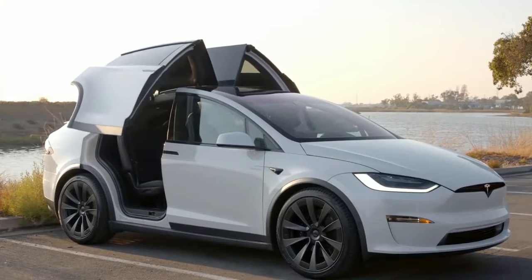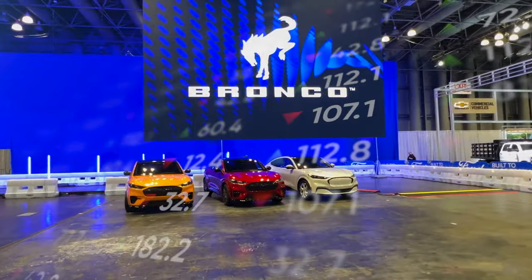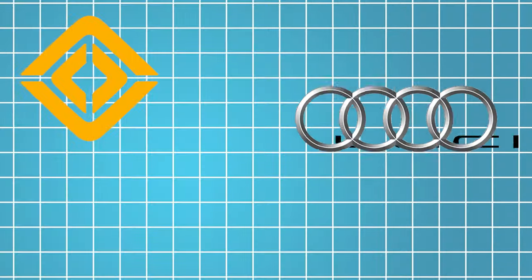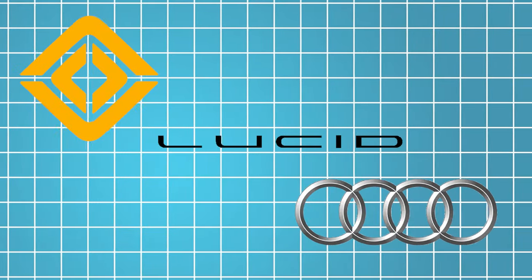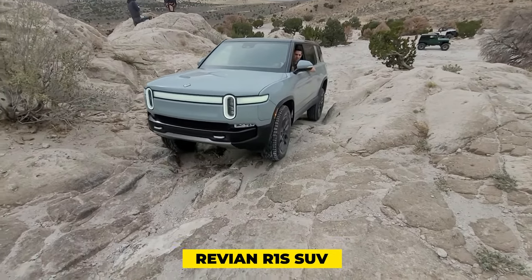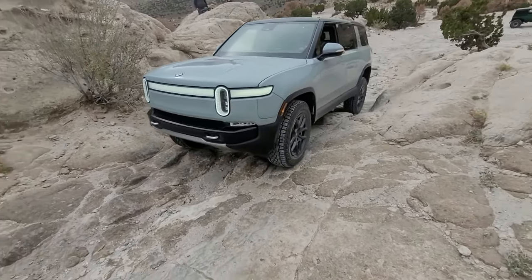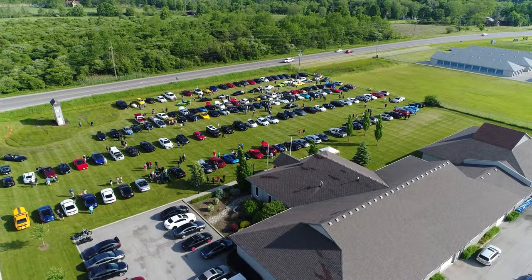While the 2025 Tesla Model X stands as a benchmark for electric luxury vehicles, it is not alone in the burgeoning market for sustainable transportation. Competitors such as Rivian, Lucid Motors, and Audi have all entered the fray, offering their own electric SUVs with unique features and capability. Rivian's R1S, for example, distinguishes itself with rugged off-road capability and a focus on adventure-oriented design, appealing to outdoor enthusiasts and off-road aficionados.